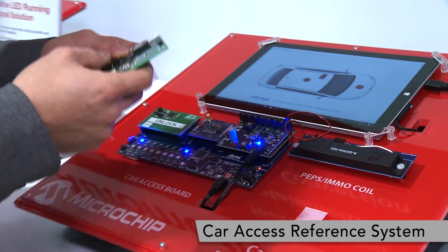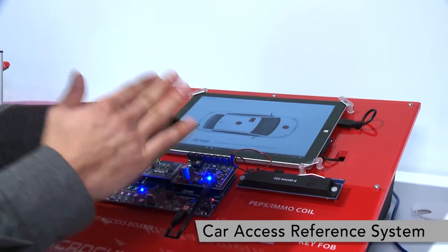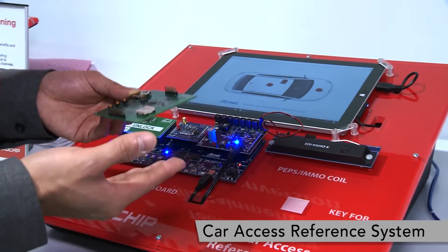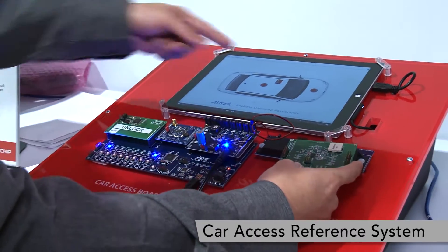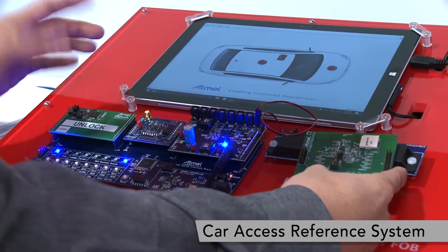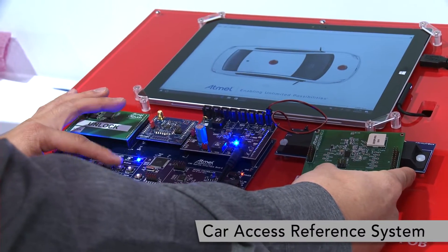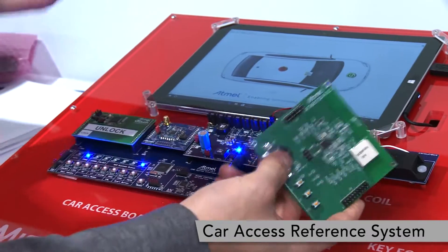Another feature is called immobilization. If your key fob is running out of battery and you still need to start your car, you can simply place this key fob close to the antenna — or what we call the coil — to start the engine. So you can start your car engine even without battery power.